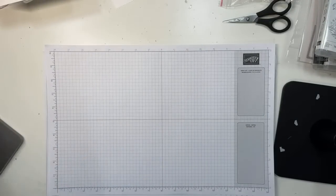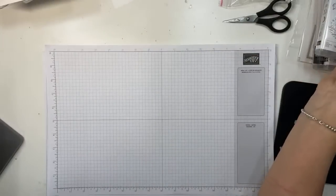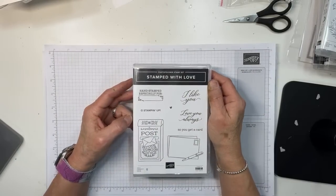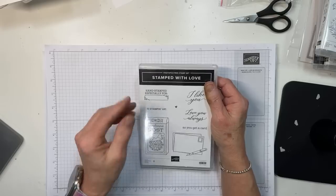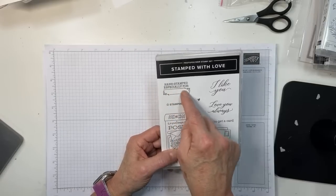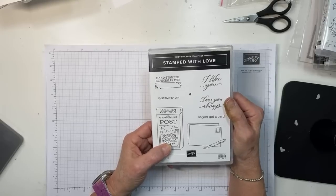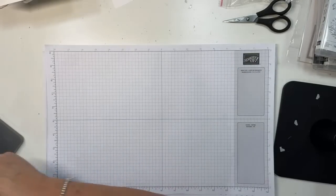Here is the angel policy stamp set from the new catalog. If you're selling cards, Stampin' Up requires you put the copyright on the back. This set includes a really cool stamp you can just stamp on the back and then write your name with a stamp-and-write marker. It's a photopolymer set and I'm very happy with it.